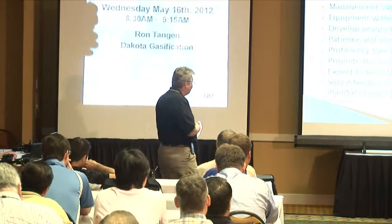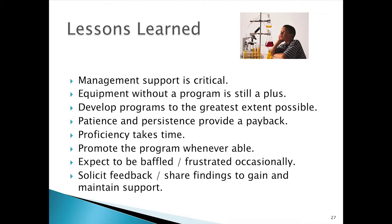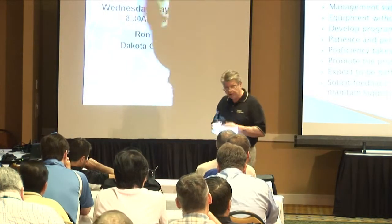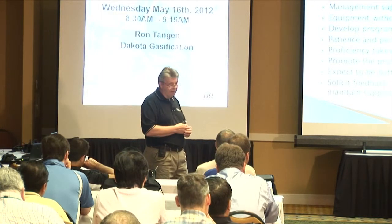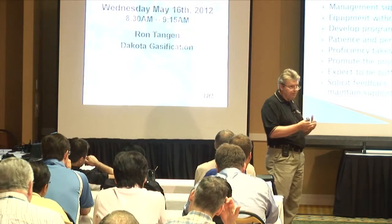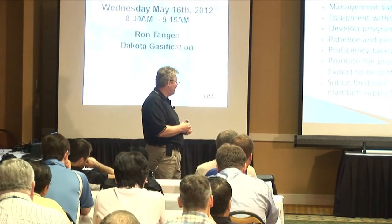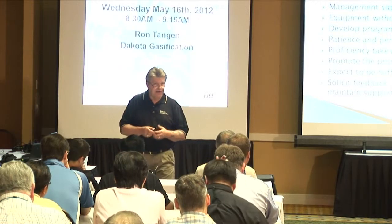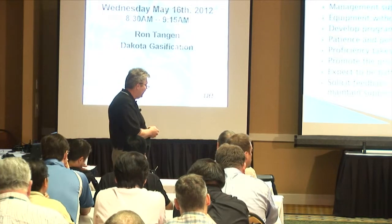Patience and persistence will in the end provide a payback. Proficiency takes time, especially if you're working with operators or outside maintenance people who don't understand the technology and the logic behind things the way we do — it takes a while for them to come up to speed. Promote the program whenever you're able. Expect to be baffled and frustrated on occasion, if not frequently. Solicit feedback and share your findings to gain and maintain support. That's critical, because a lot of the industry out there just doesn't understand reliability the way we do, and we have to educate them.